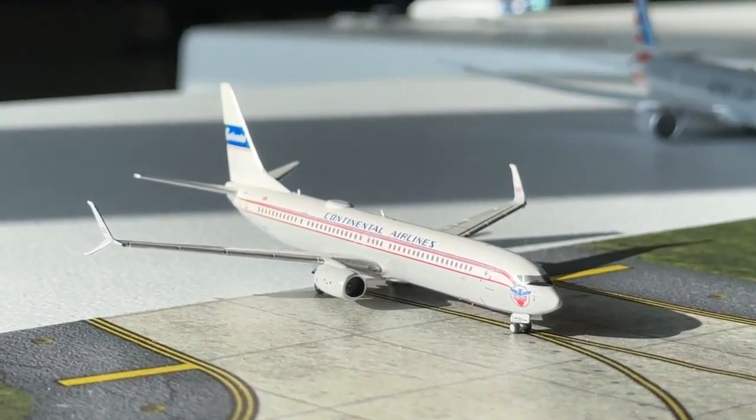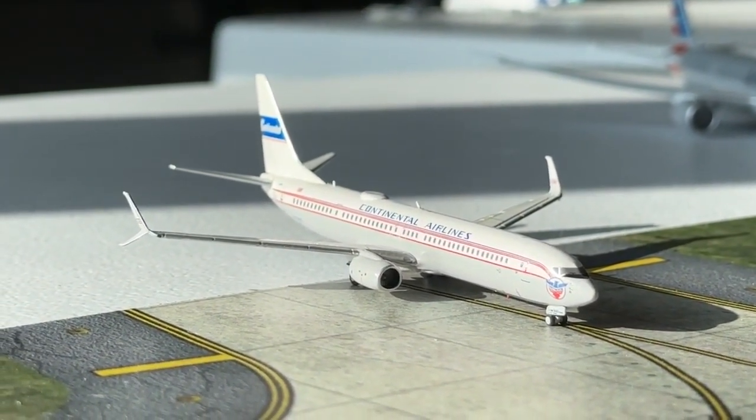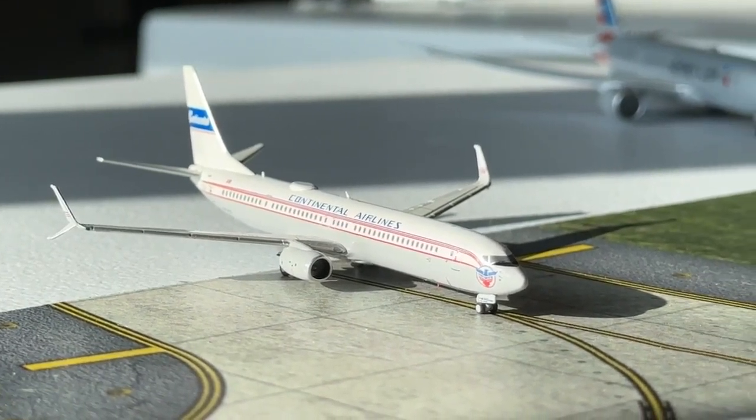Here's the United Airlines Boeing 737-900ER in the Continental Airlines retro livery, coming in from Fort Myers and now heading over to Denver.